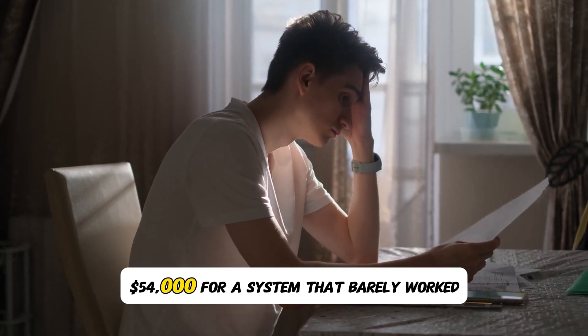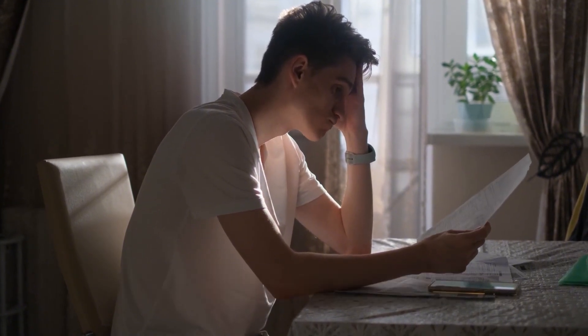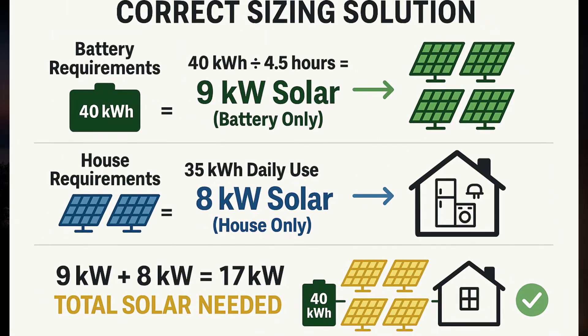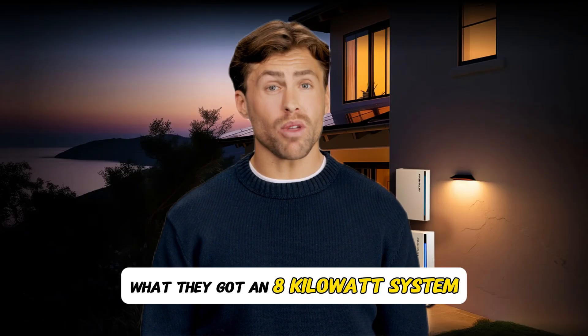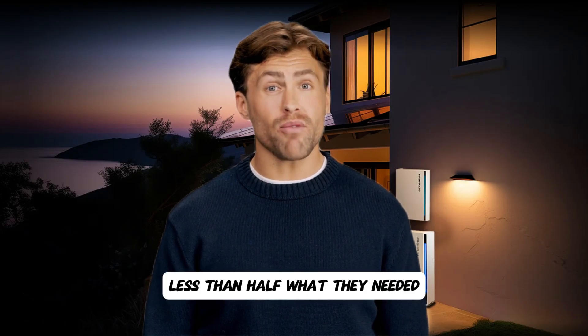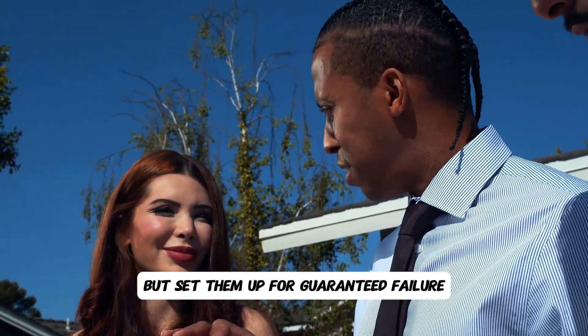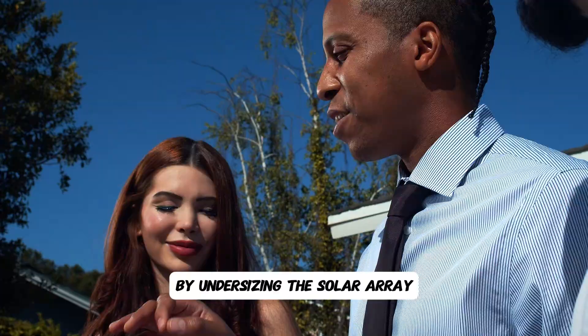Total financial loss: $54,000 for a system that barely worked. Here's how they should have sized it correctly. Battery charging requirement: 40 kilowatt hours divided by four and a half hours worst case equals nine kilowatts minimum solar needed just for charging. Plus daily consumption: 35 kilowatt hours divided by four and a half hours equals eight kilowatts solar needed for the home. Total solar requirement: 17 kilowatt system minimum. What they got: an 8 kilowatt system — less than half what they needed. The solar company made an extra $24,000 selling them a bigger battery but set them up for guaranteed failure by undersizing the solar array.